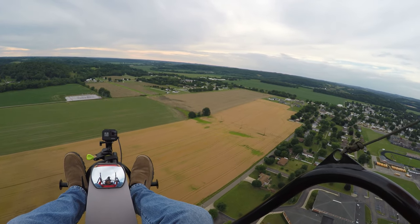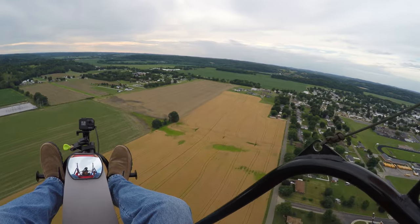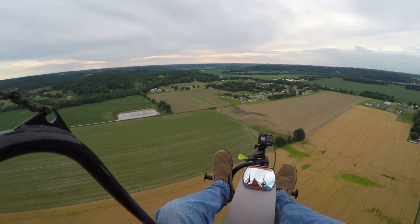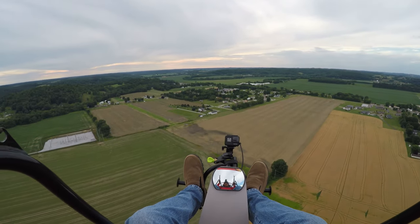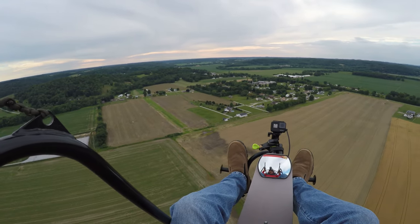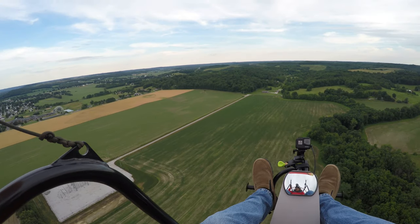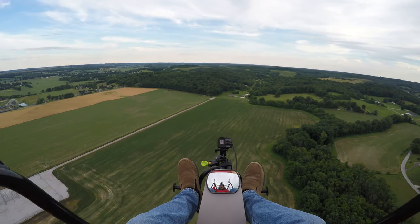The corn is getting pretty high — it's normally supposed to be knee high by the 4th of July, definitely starting to get knee high. So it doesn't make a very good landing spot, still okay if you had to land. But kids are playing baseball over there, we want to stay away from the baseball field. Pumpkin patch is really coming in over here. 452 feet, about 20 miles an hour, trim set at 3.